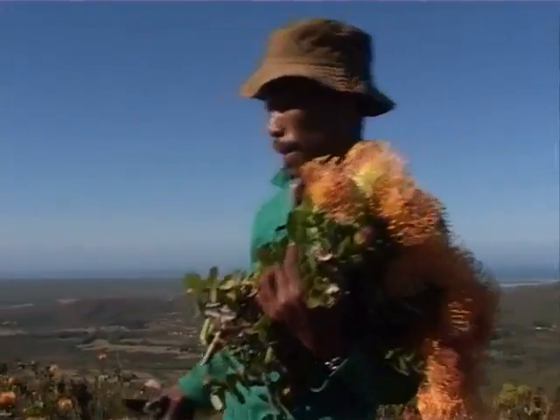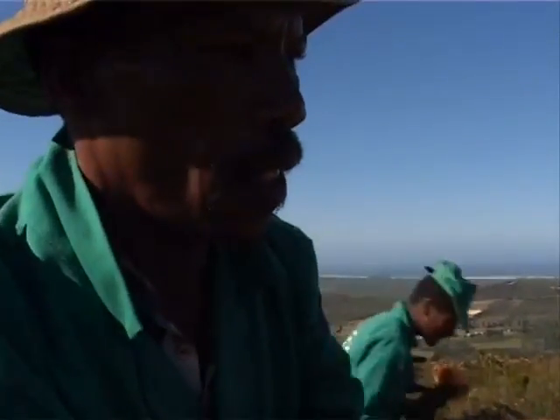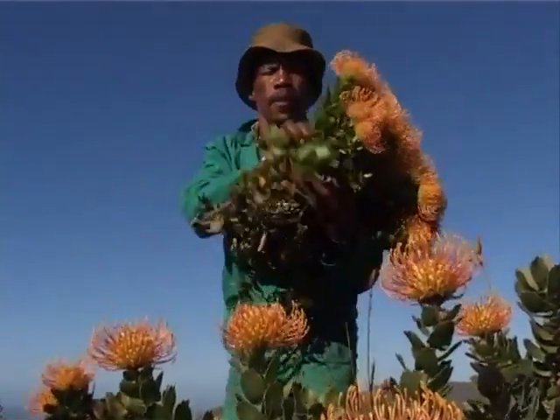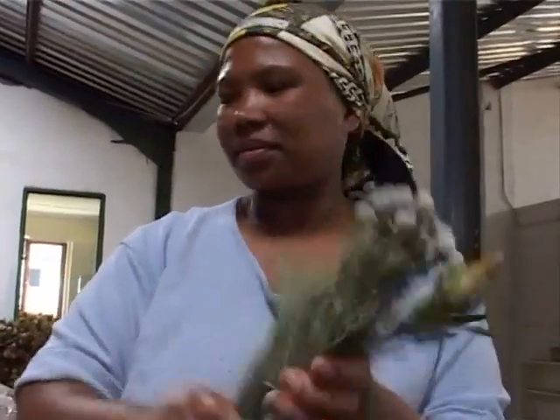UNDP GEF and its partners are also working on sustainable harvesting of the fynbos flowers. Because of the legacy of South African apartheid, about 60 percent of the region's inhabitants live in rural areas where unemployment is high and people have few educational opportunities. Flower harvesting in the region, practiced in a sustainable way, creates employment and empowers the population.